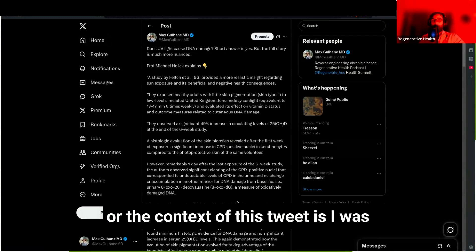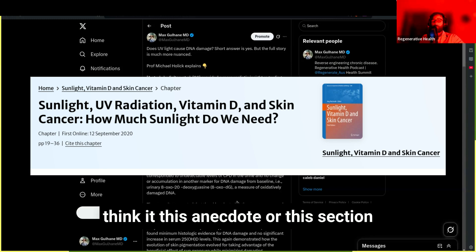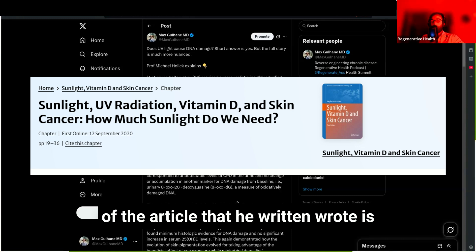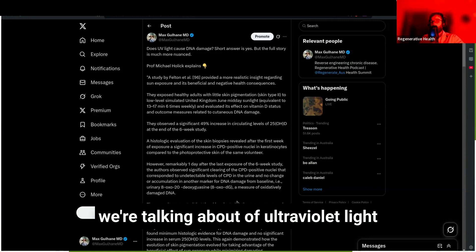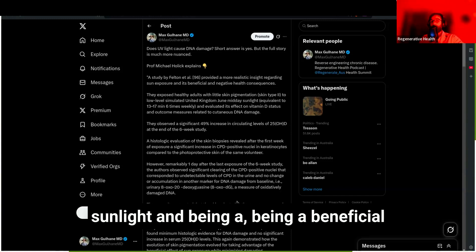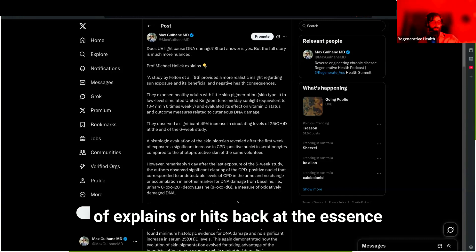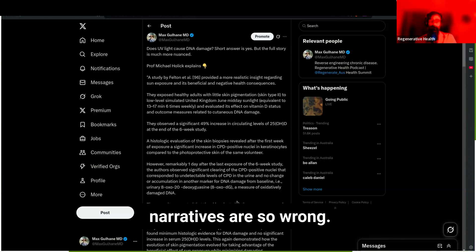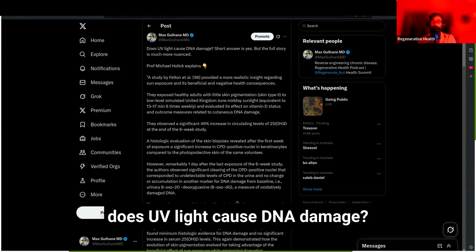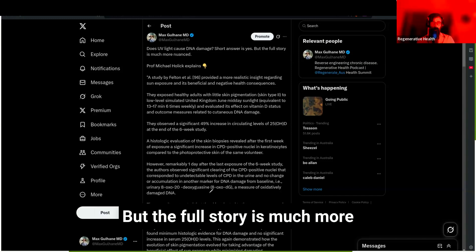The context of this tweet is that I was reading a paper by Holick, and this section of the article really hits on the whole idea we're talking about — ultraviolet light, the solar callus, and full spectrum sunlight being beneficial. He explains why the 'sun exposure is harmful' narratives are so wrong. In my tweet, I asked: does UV light cause DNA damage? The short answer is yes, absolutely, but the full story is much more nuanced.